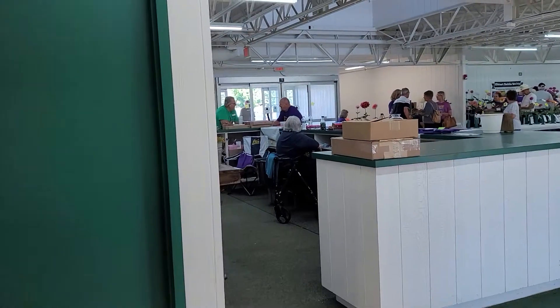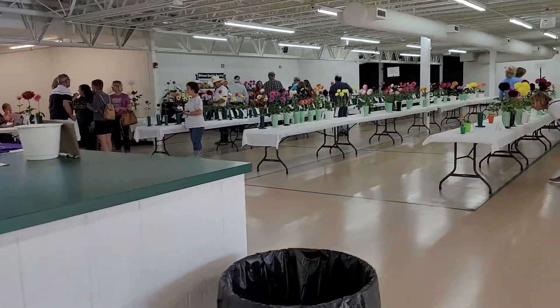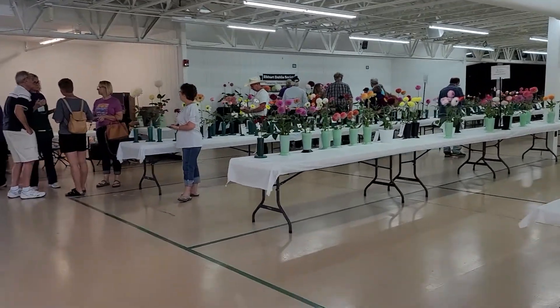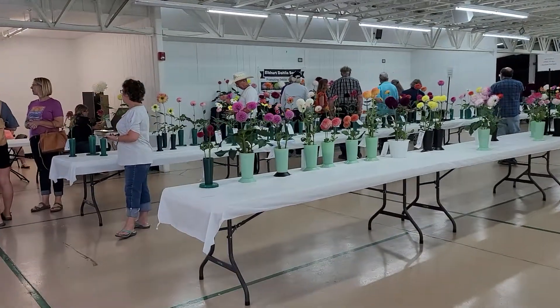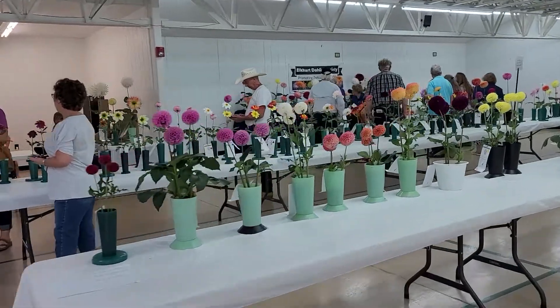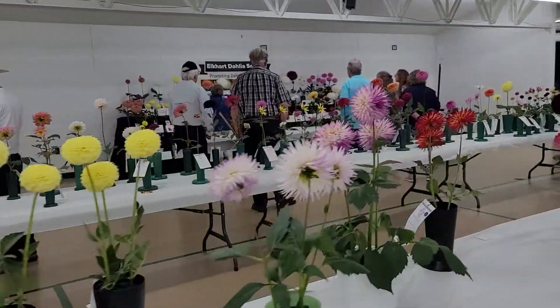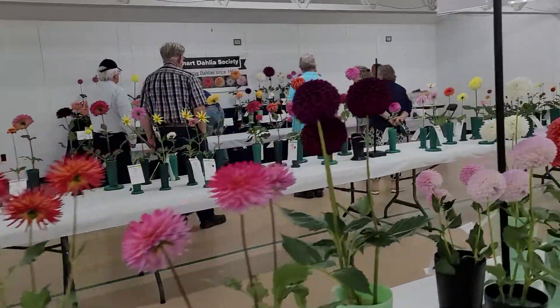In the far room they are putting up all of the flowers that have been judged to be the very best in show onto the honor table. They're still working with some of the judging to determine which ones are the absolute best.